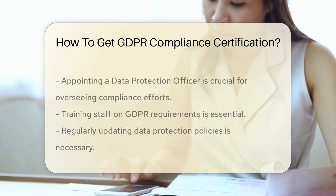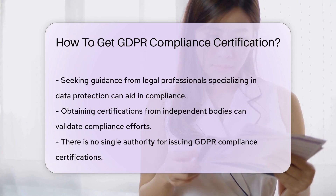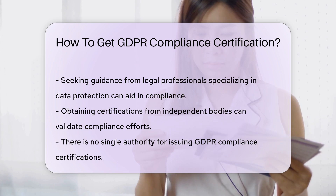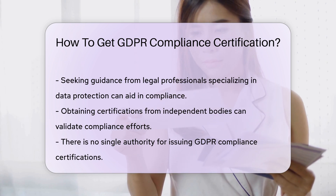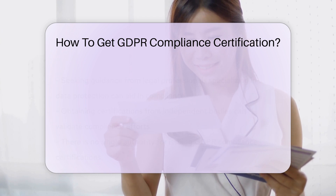Training staff on GDPR requirements and regularly updating data protection policies are also essential components. Seeking guidance from legal professionals specializing in data protection can provide valuable insights into achieving and maintaining GDPR compliance.